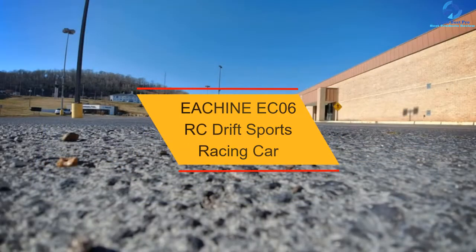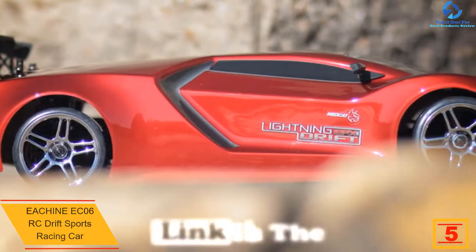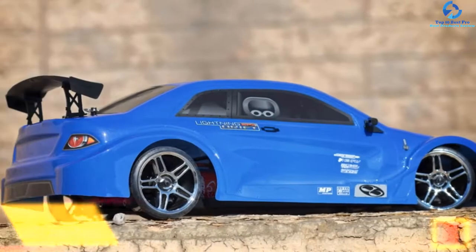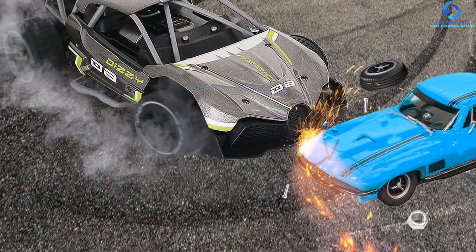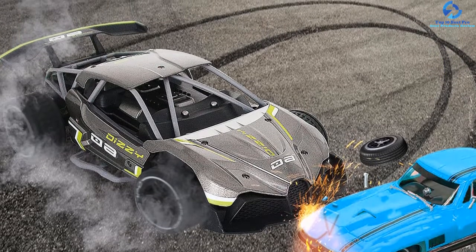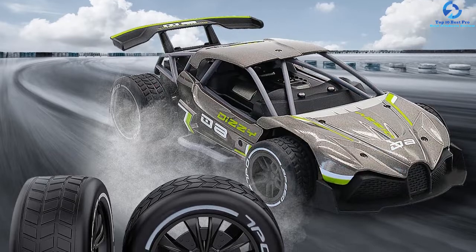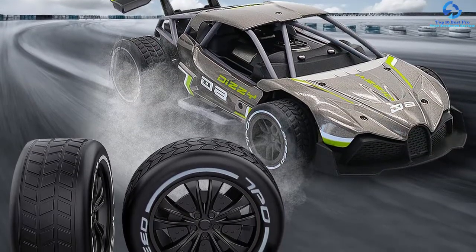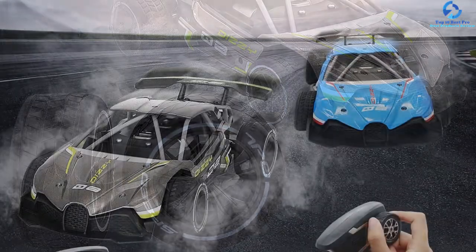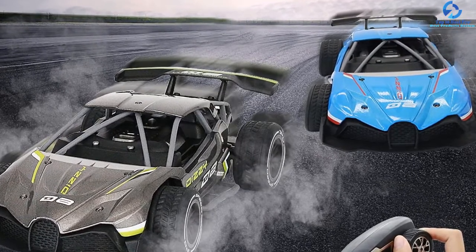At number 5, we have the EACHINE EC06 RC Drift Sports Racing Car. If you are looking for a perfect RC drift car for your kid, then buy this EACHINE EC06 car. It is made from durable alloy materials and complies ethically with USA safety standards for kids' toys. Equipped with a high-powered electric motor, it fulfills your child's racing dreams with high-speed driving. It comes with built-in protection devices for smooth driving even after collisions. It features soft rubber tires with high resistance, a highly responsive remote controller for flexible operations, and strong battery life, making it one of the best toy cars.